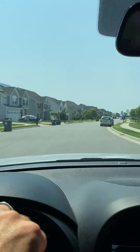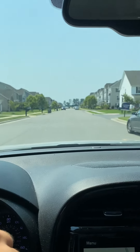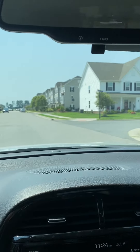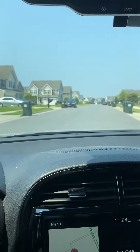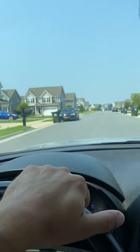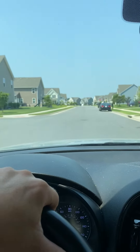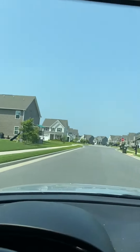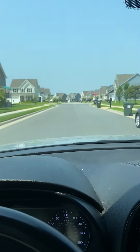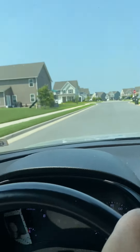Just to refresh your memory, this is the community that had no available new builds. All they had was houses to be built next February. The earliest one they had was November, and then the other ones were in February.